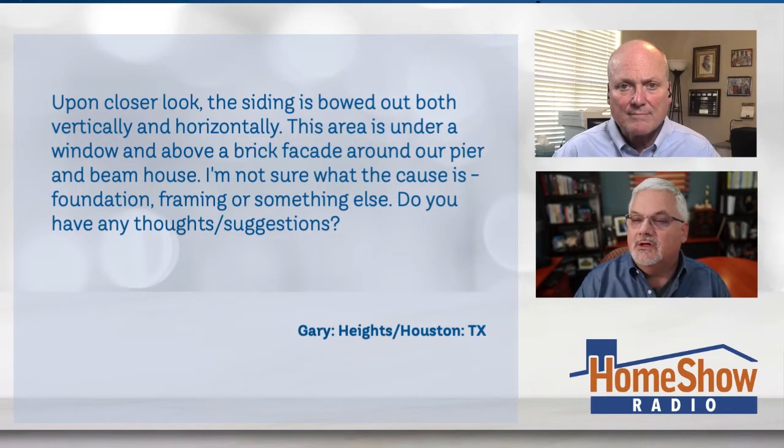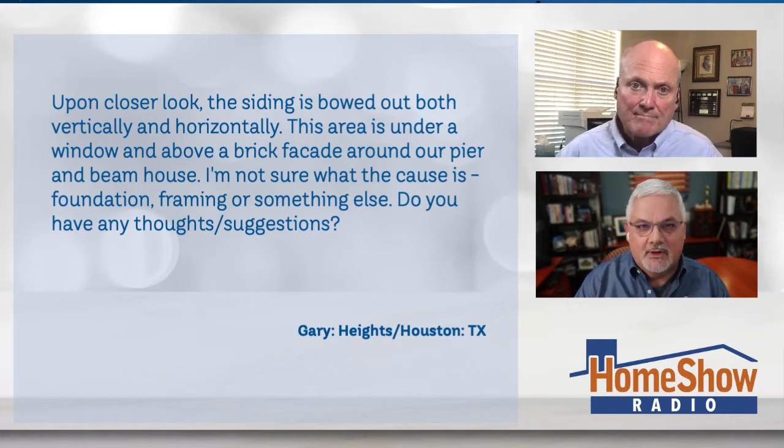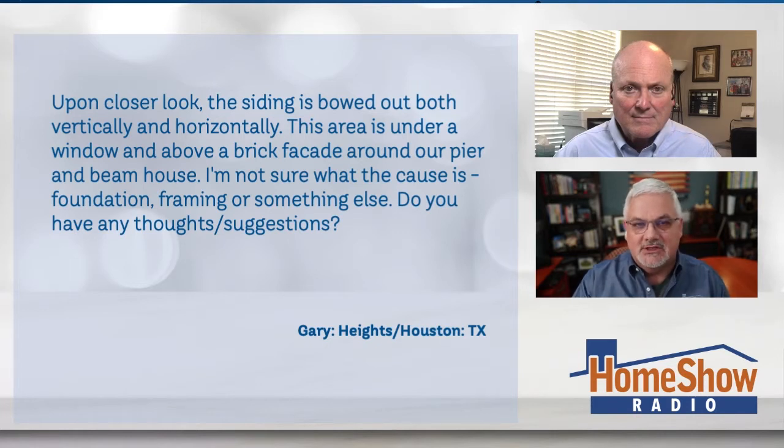Gary writes: on closer look, the siding is bowed out both vertically and horizontally. The area is under a window above a brick facade around our pier and beam home. Gary, thank you for being efficient with that description. He says he's not sure what the cause is — foundation, framing, or something else. Do you have any thoughts or suggestions, Tom?